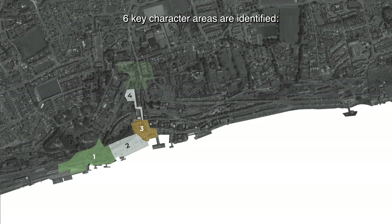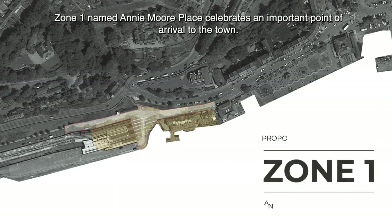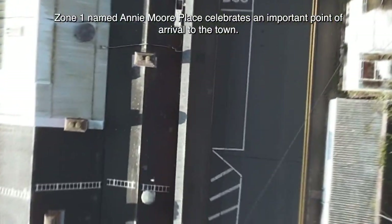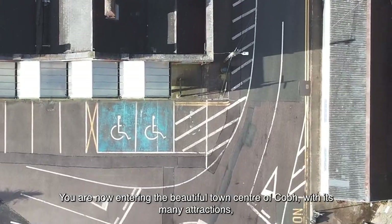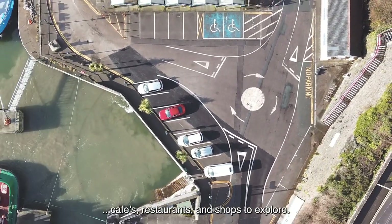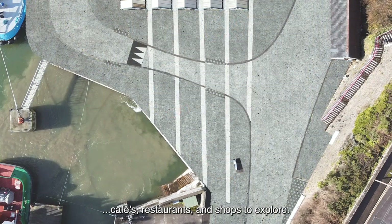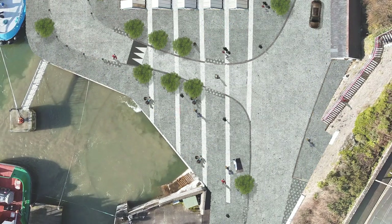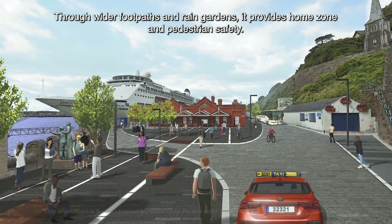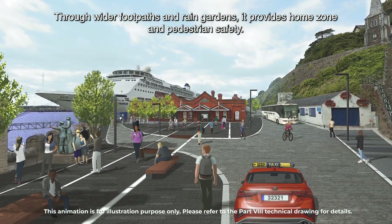Six key character areas are identified. Zone 1, named Annie Moore Place, celebrates an important point of arrival to the town. You are now entering the beautiful town centre of Cove with its many attractions, cafes, restaurants and shops to explore. Through wider footpaths and rain gardens, it provides home zone and pedestrian safety.